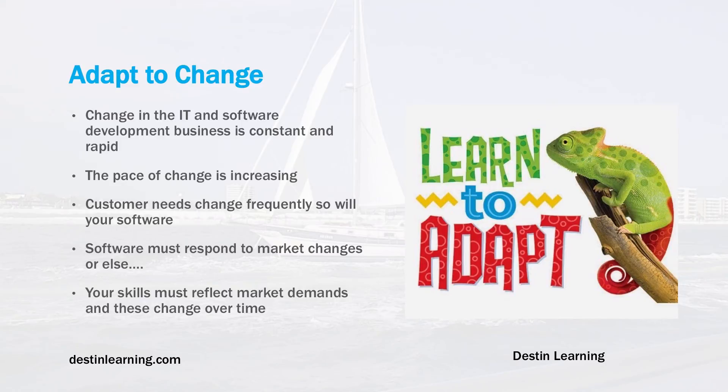Adapting to change: the pace of change in IT and software development is ever-increasingly accelerating. New software and techniques come out almost daily, so keeping up with those things is a definite skill you will need to master. Customer needs change frequently, so your software will need to change with it. Software must respond to market changes, or else your company may get left behind or your product passed up by a competitor.